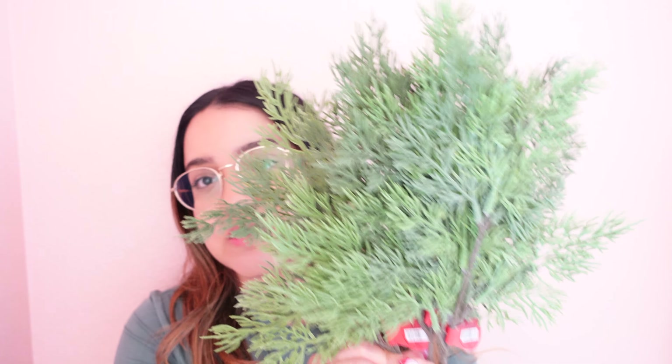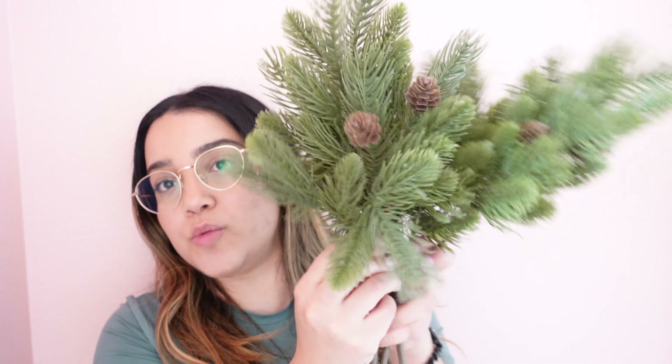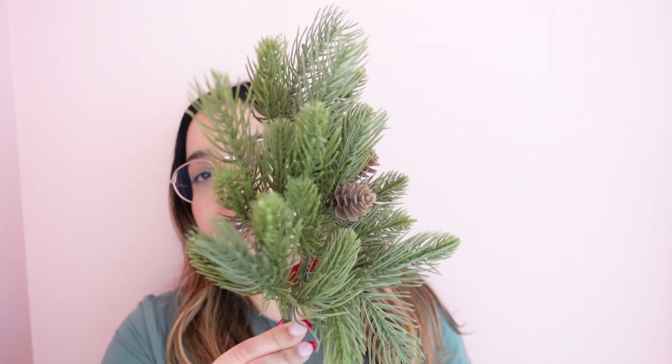Next is Hobby Lobby. I picked up these stems — they're really pretty and I was thinking about putting them in a vase. They did cost $3.99 but I got them 50% off. I picked up four of these. I also picked up another kind of stem — four of these as well — and this one has a little pine cone on it. I was thinking about putting them in a nice bowl with some ornaments or pine cones on top.